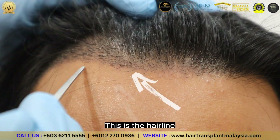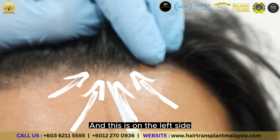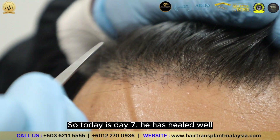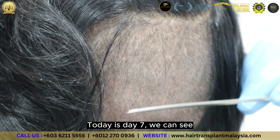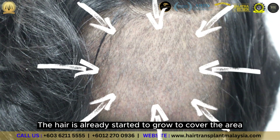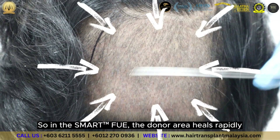This is the hairline, and this is on the left side. Today is day 7 and he healed very well. We can see the hair is already starting to grow to cover the area. In the Smart FUE, the donor area heals rapidly.